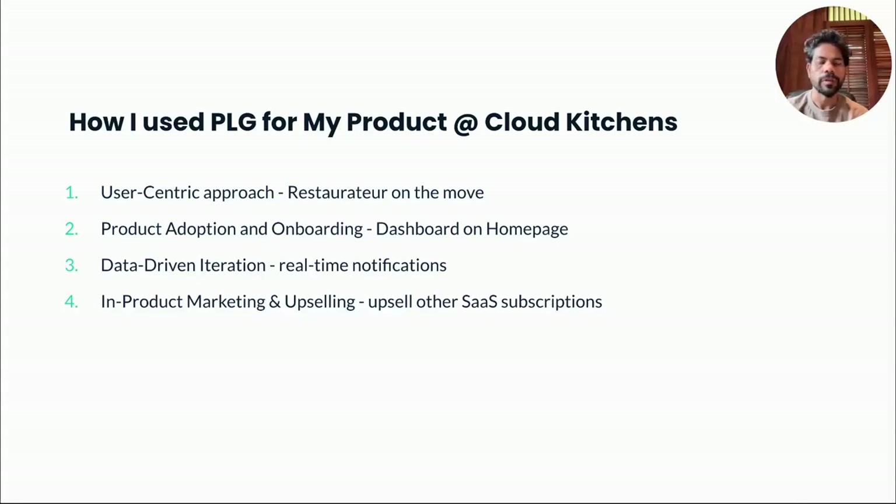Let me bring all the different pieces together from the Cloud Kitchens example and show how I used these strategies to drive an end-to-end growth. The first step was identifying the user need — restaurant owners want to be connected to their restaurants while they're mobile. Once I had that insight, I recognized that the desktop product was not where this was going to work, and we needed to pivot to using mobile as our strategy to drive growth.